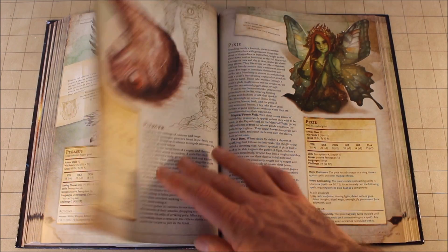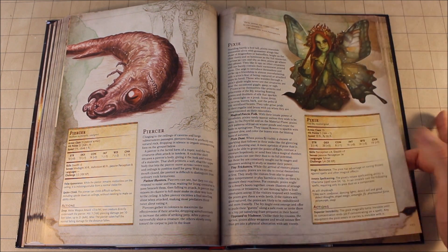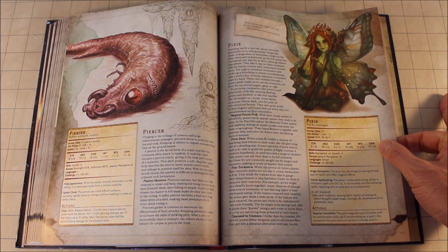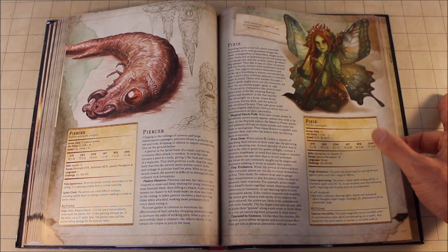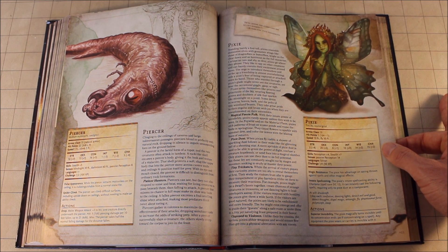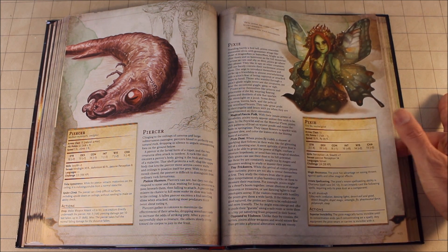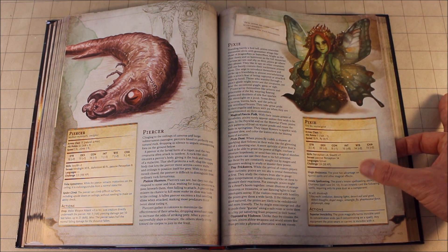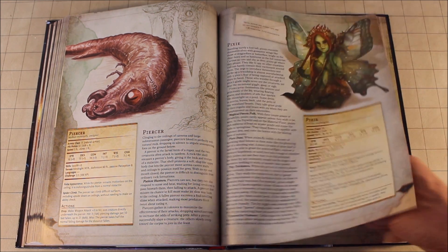Like I said, all the traditional monsters you would expect are in here, and it does give you really good information. Now when you start looking at the Pixie and think 'nah, the Pixie's tame' — trust me, the Pixie is an awesome encounter. You can have a lot of fun turning somebody into something because they can cast Polymorph. Polymorph combined with giant apes or T-Rexes — a Pixie can cause a lot of strife for the players.